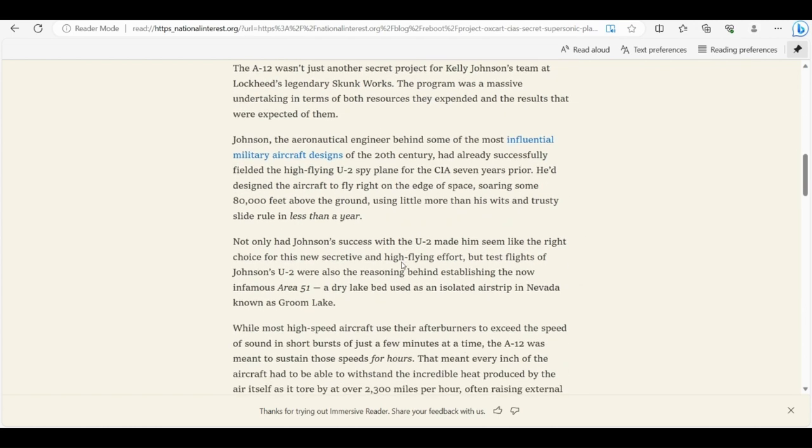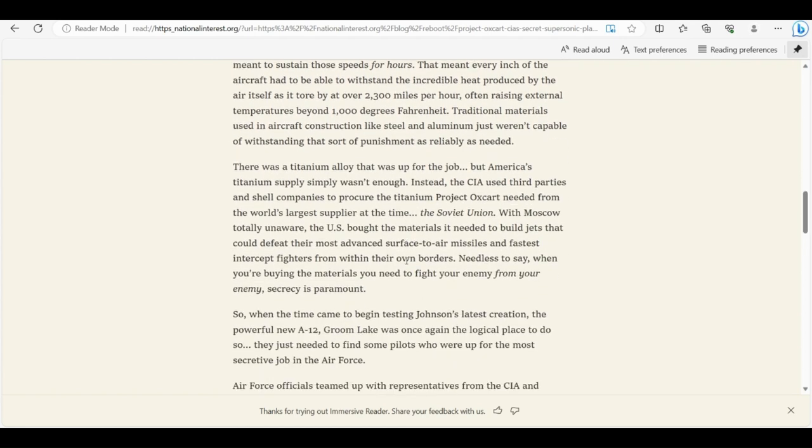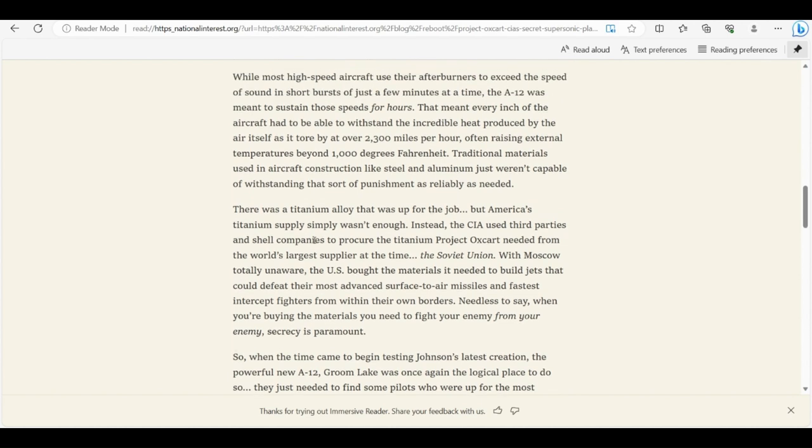There was an interesting paragraph: 'There was a titanium alloy up for the job, but America's titanium supply simply wasn't enough. Instead, the CIA used third parties and shell companies to procure the titanium Project Oxcart needed from the world's largest supplier at the time — the Soviet Union.'